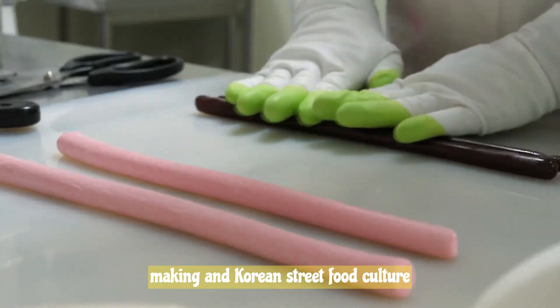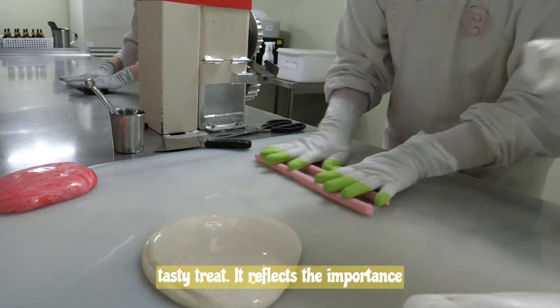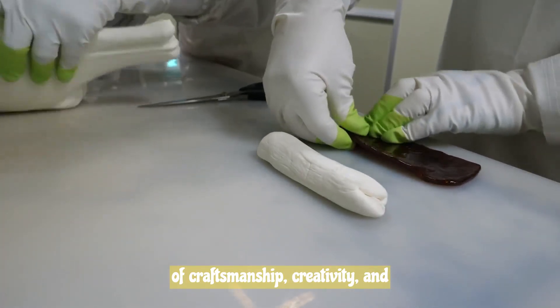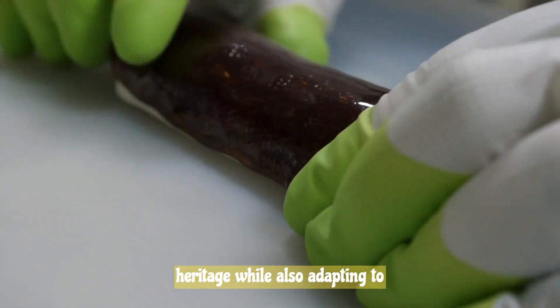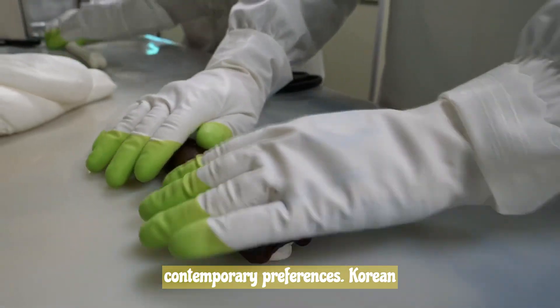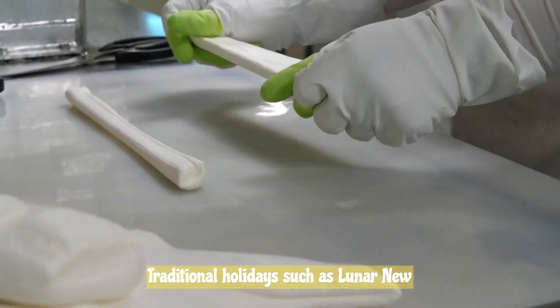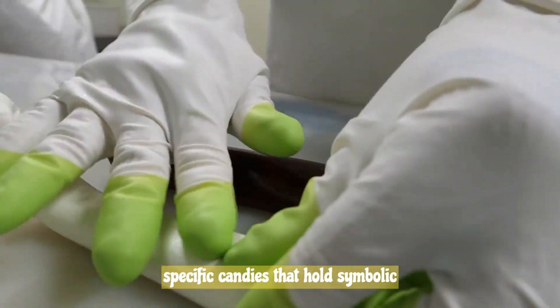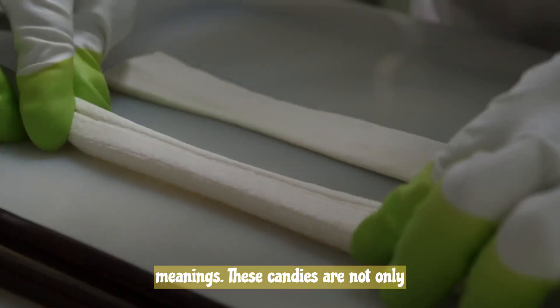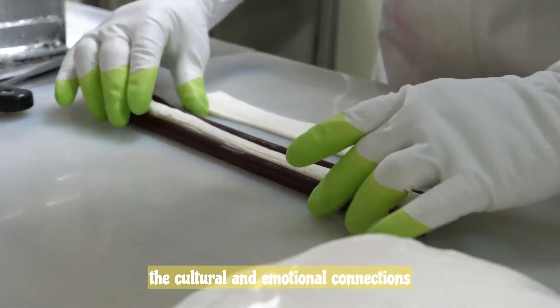Candy-making in Korean street food culture holds cultural significance beyond just a tasty treat. It reflects the importance of craftsmanship, creativity, and attention to detail in Korean culinary traditions, and is a way of preserving heritage while adapting to contemporary preferences. Korean candies are often associated with celebrations and special occasions — traditional holidays such as Lunar New Year and Chuseok, Korean Thanksgiving, often feature specific candies that hold symbolic meanings, enjoyed not only for their flavor but also for the cultural and emotional connections they evoke.